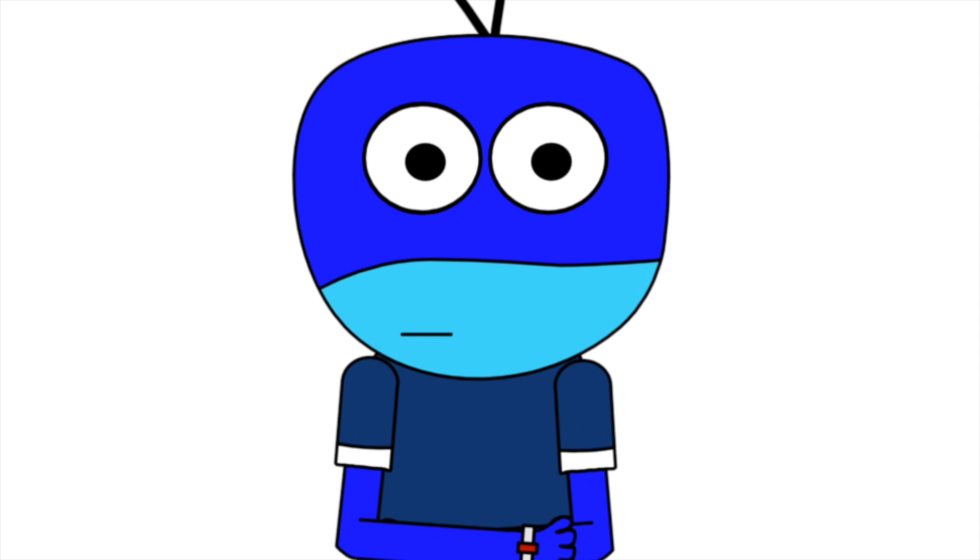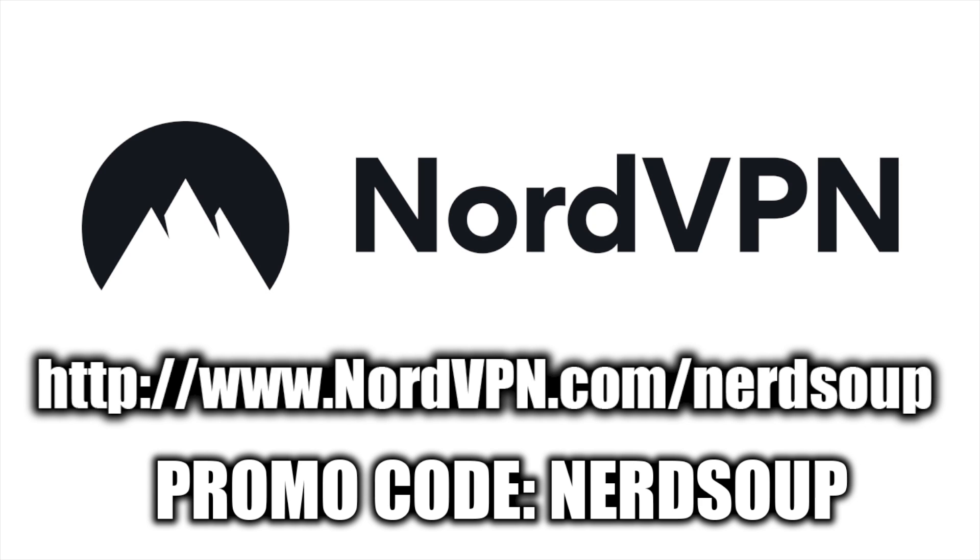You hear that, Facebook? So start protecting your internet experience with 77% off a three-year plan by using code NERDSOUP at www.nordvpn.com/nerdsoup.